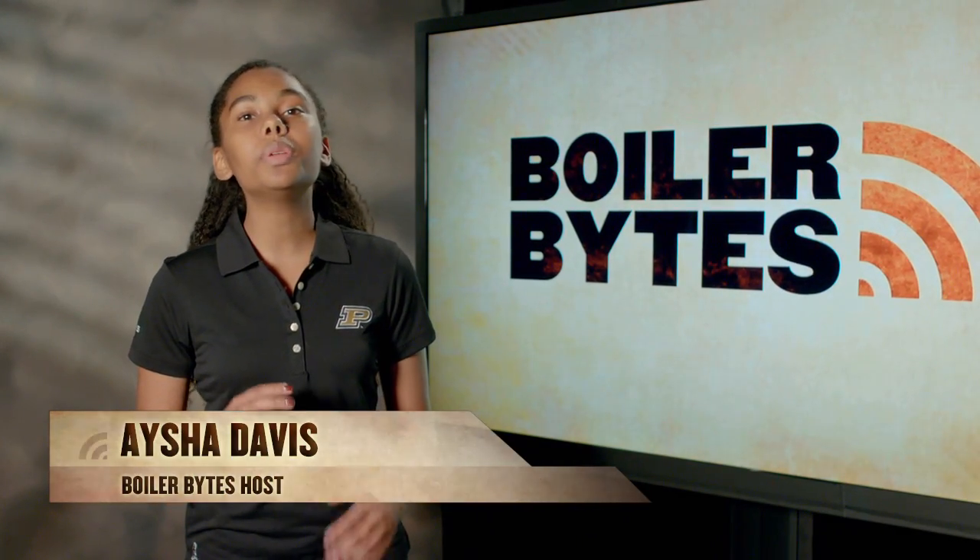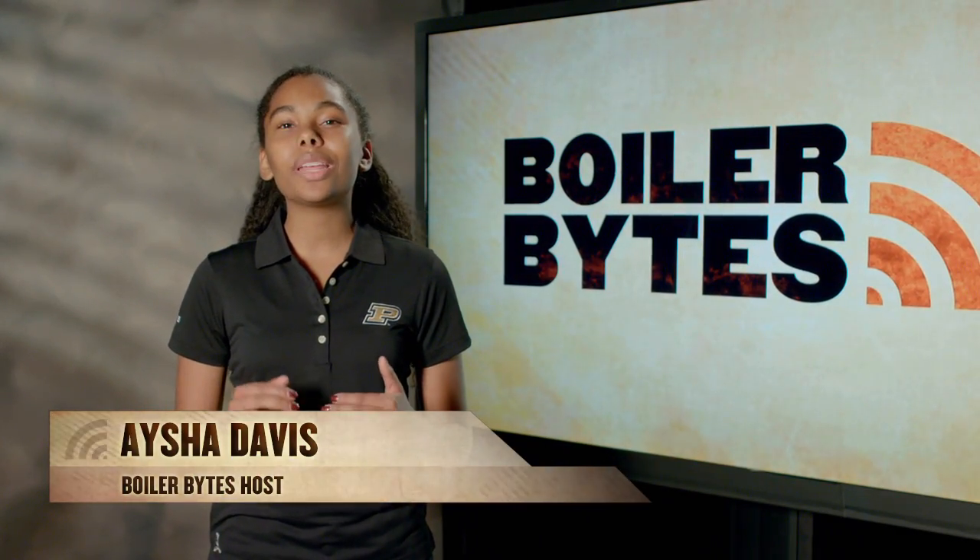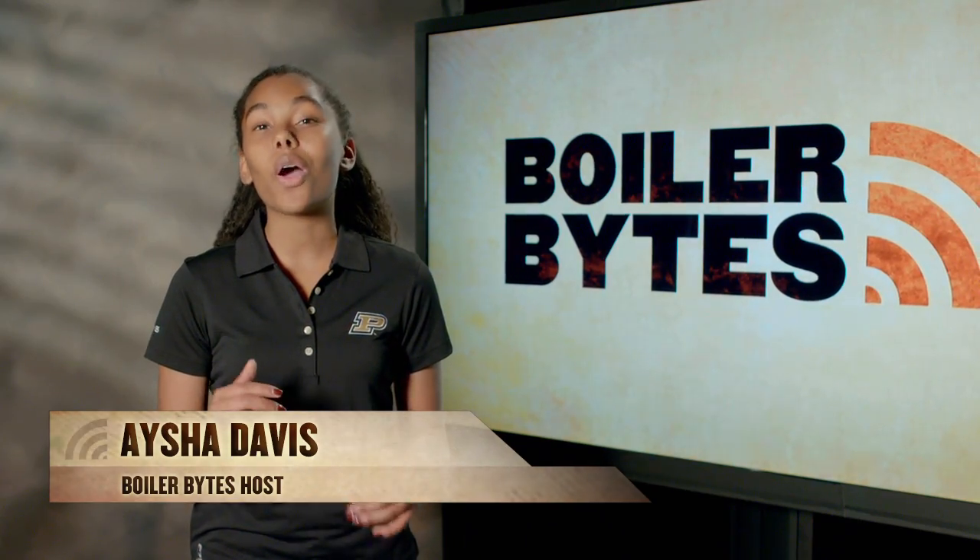Hi, I'm Asha Davis and welcome to Boiler Bites, the show that gives you an in-depth look at what's happening on the Purdue campus.